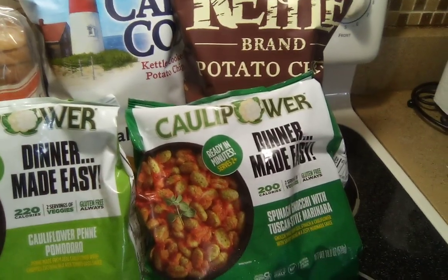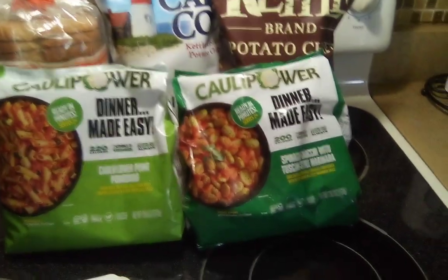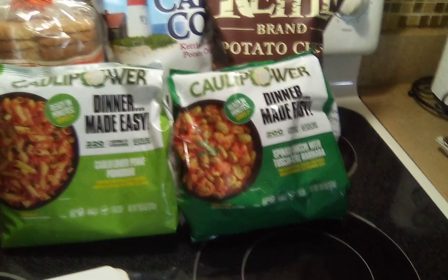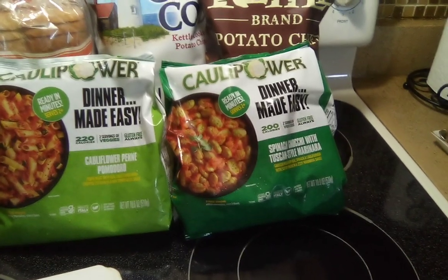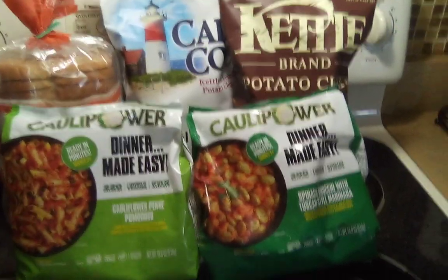Now my total for everything was $27.38. I did use a $10 Fetch Walmart gift card that I redeemed, so it made my total $17.38. There was no tax because our state doesn't charge tax on food.